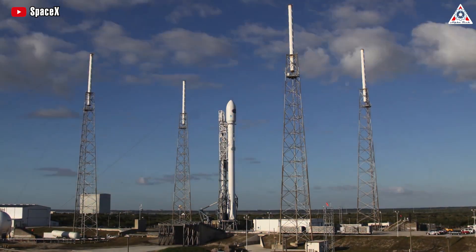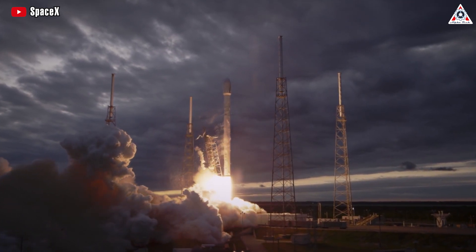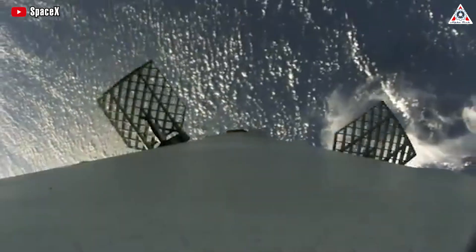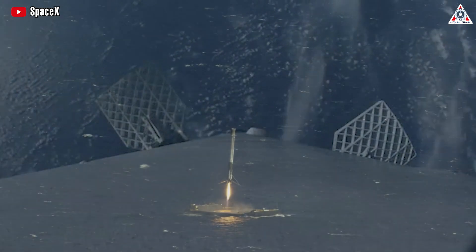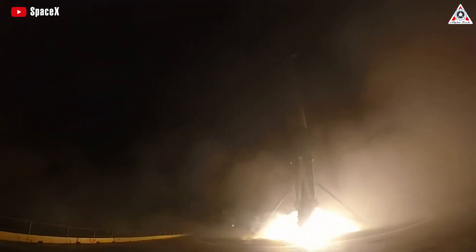SpaceX has long inspired us by its iterative approach to making science fiction a reality. In its effort to recover and reuse parts of their Falcon 9 rockets, they have achieved major strides, sending shockwaves throughout the space rocket industry.